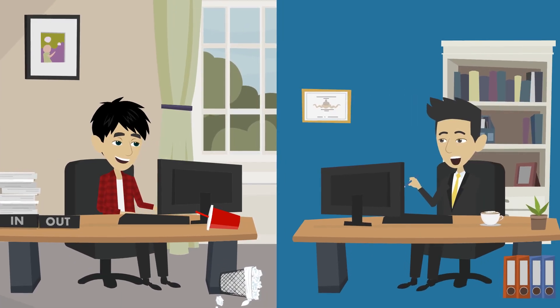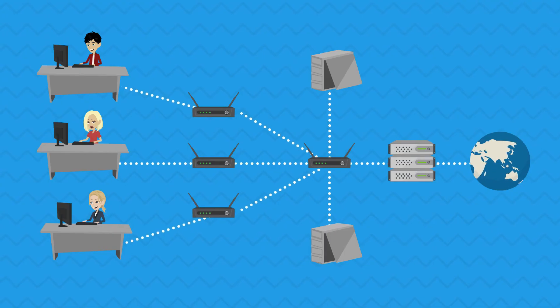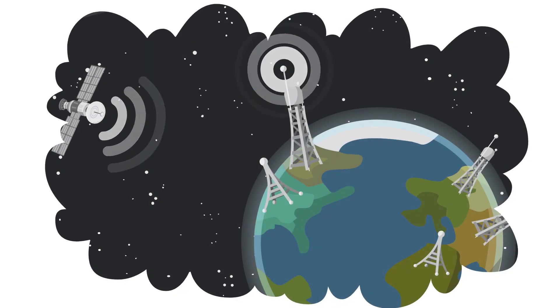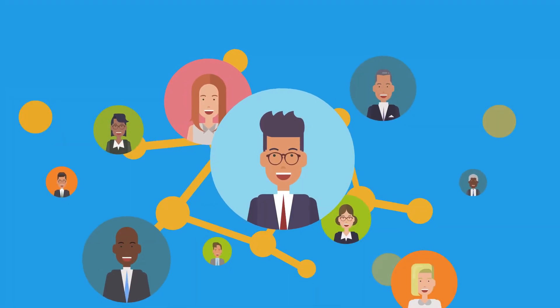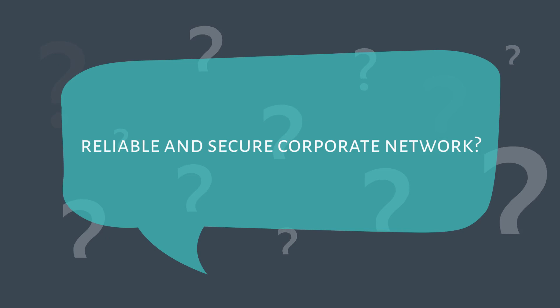Are you offering work-from-home for your employees, or do you need to provide reliable and secure internet access to your staff? But in the absence of a uniform company-provided network, how do you ensure your employees and staff are always connected to a reliable and secure corporate network?